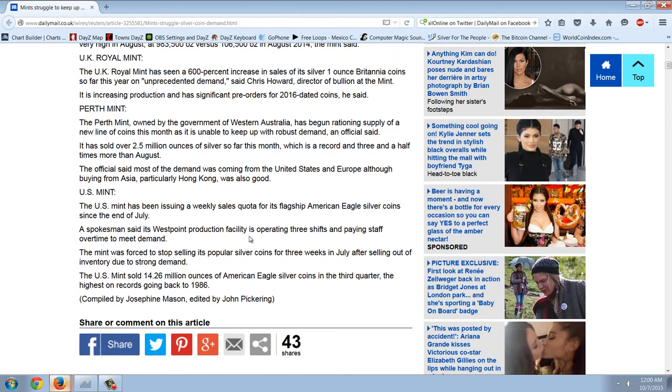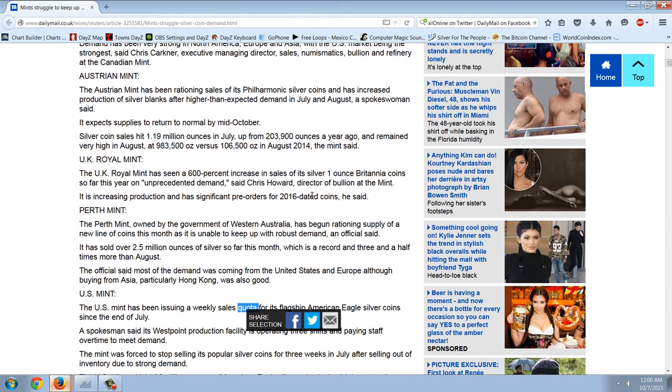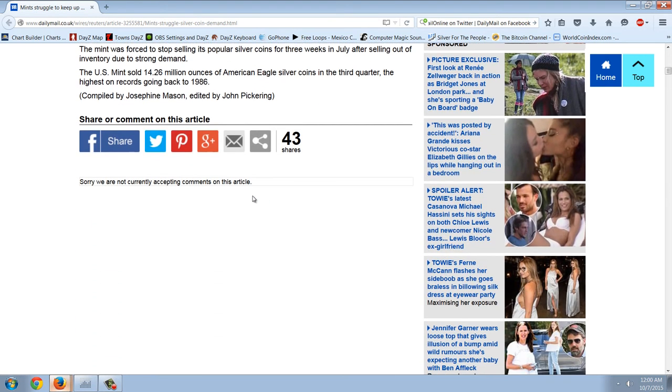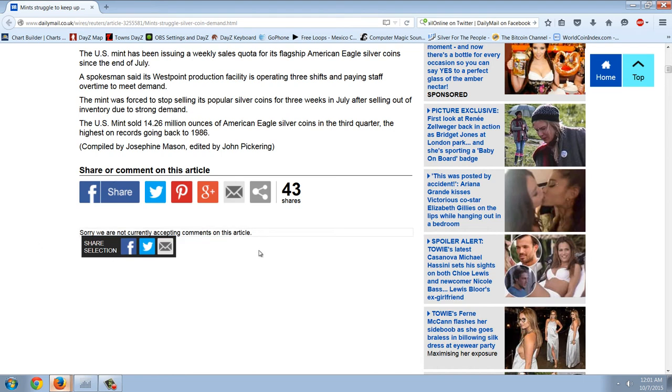And of course we have the U.S. Mint — the U.S. Mint has been issuing a weekly sales quota. That's rationing. So we've got rationing in four of the Western countries. The other thing really interesting is that you don't see this very often in a Daily Mail article: 'Sorry, we are not currently accepting comments on this article.' It's virtually never happens where you come across one of these articles where they don't allow any comments from the beginning. They're not letting people comment. Very, very interesting.